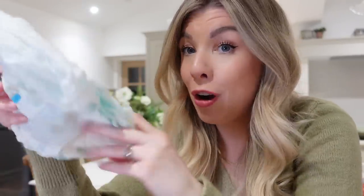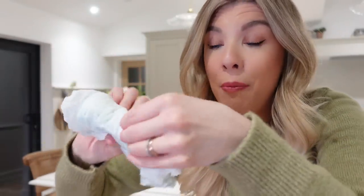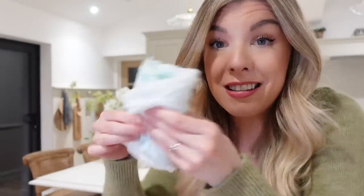Another thing I love about Pampers Nappy Pants — something I've always loved about them — is the little sticky tab. You just roll them up when they're dirty and use a little sticker to seal them up. It makes a neat little nappy parcel and it's so handy because it stops the nappy just being open.